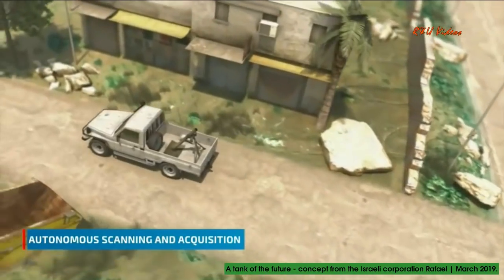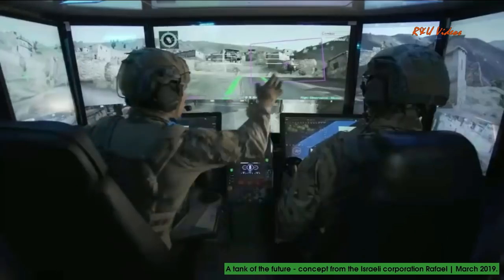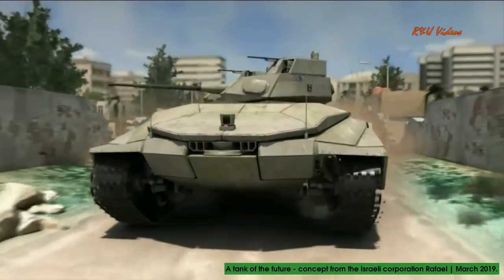When a target appears, the fighter taps the screen to slew the gun and immediately neutralize it with precision accuracy.